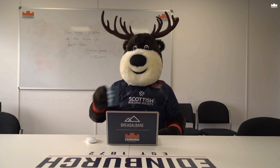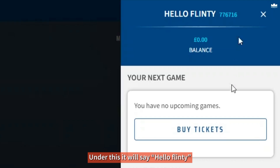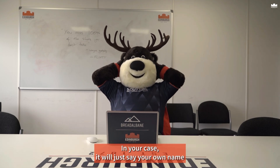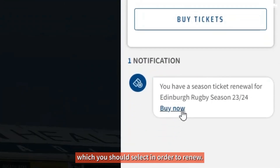Step two: once logged in, at the top of your screen you will see a person icon with a red dot indicating a notification. Under this it will say hello and your name. In your notification bar there will be a buy now link, which you should select in order to renew.